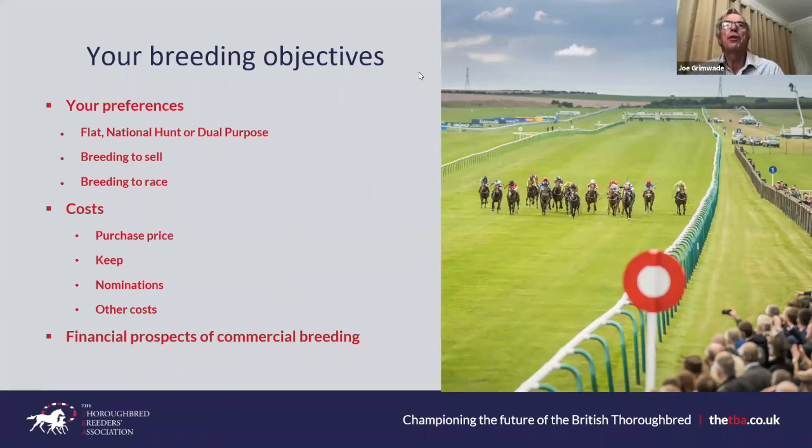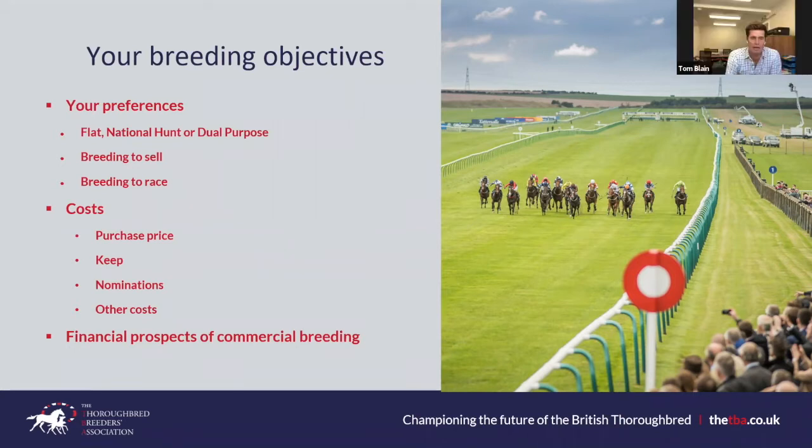For the owner-breeder, there are significant costs of putting a horse into training — budget probably £25,000 to £30,000. You can mitigate those costs by syndicating or leasing. The more people involved in racing the better — training fees are incredibly expensive, racing yards are very high on labour.